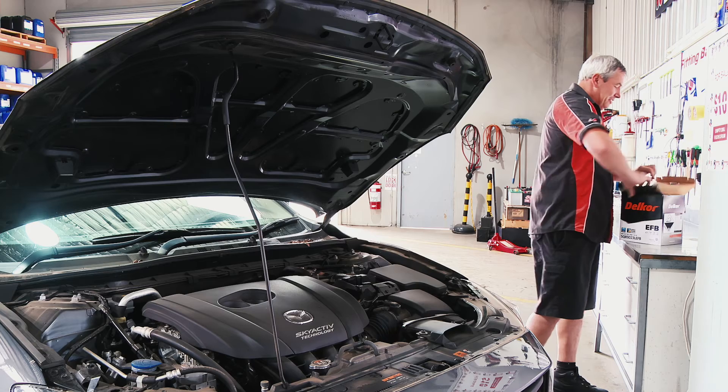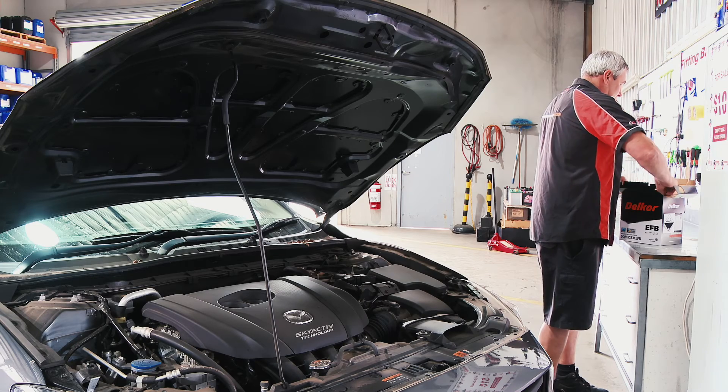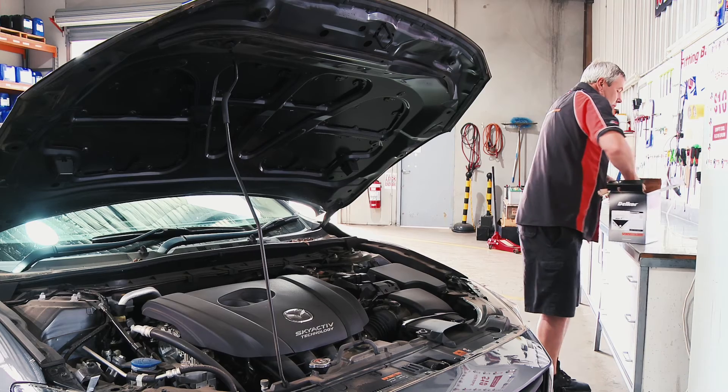So if it's had to stop at several sets of lights in a row, the power supply in the battery is getting quite low. At that point an AGM battery can still deliver a fast punch of energy to start the engine quickly and get you going.